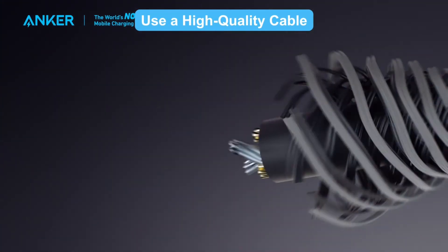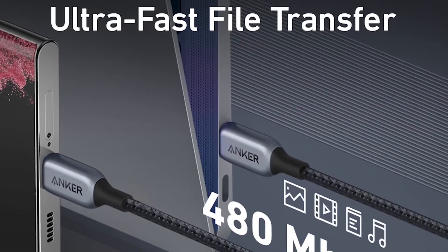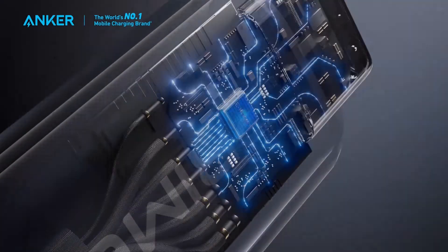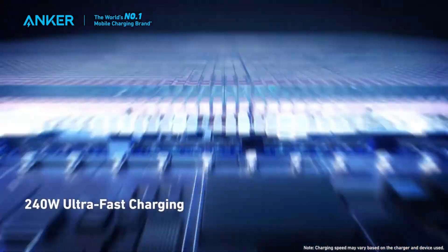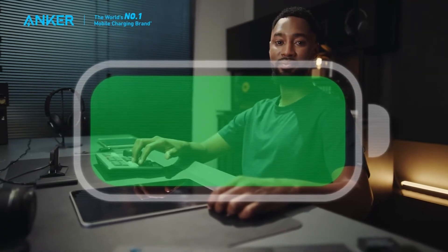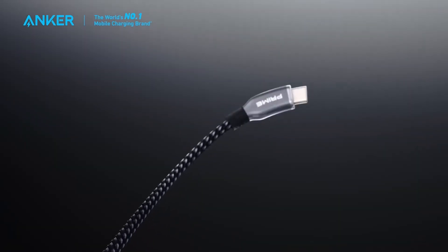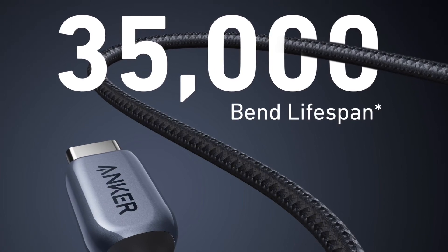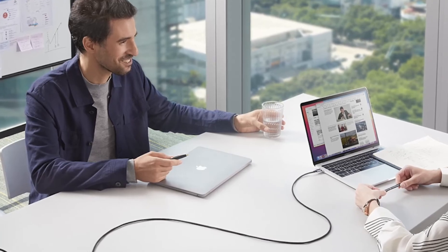Use a high-quality cable — upgrade to a high-quality cable like the Anker USB-C cable. It's fast, durable, and super efficient. This cable supports up to 240 watts output and delivers ultra-fast charging for phones, tablets, and even laptops. It's designed to work with virtually any USB-C device, from laptops to earbuds — a true all-rounder. And the best part? It's built to last with a 35,000-bend lifespan, so you never have to worry about wear and tear.